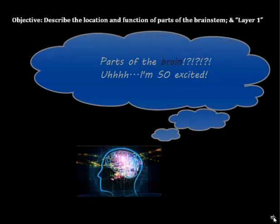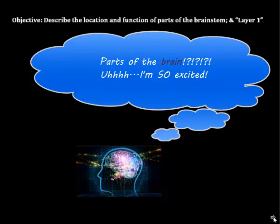This is going to be a quick video review of the parts of the brain. Remember that when we learned about them, we learned about them in essentially three layers.